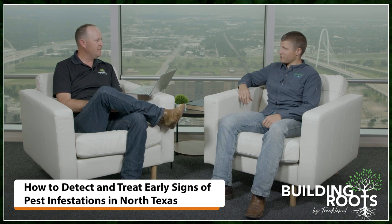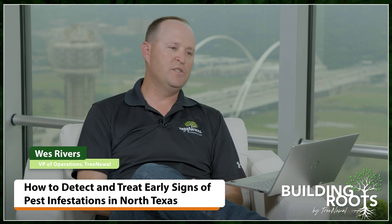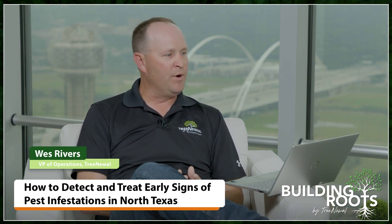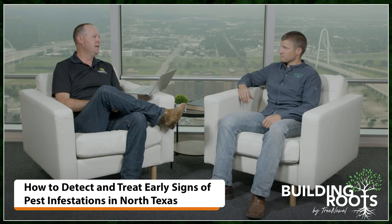Thanks for having me on, Wes. Appreciate it. We're going into summer — it's May. It gets hot, trees get stressed, and we start getting a lot more insect pests around here. We've got different times and seasons where we've got lots of different insect pests changing all the time, and summer is a hard one for some of our trees.